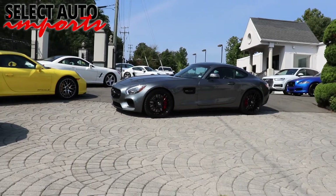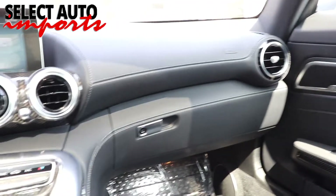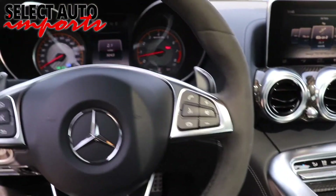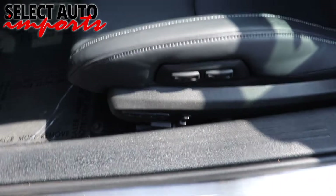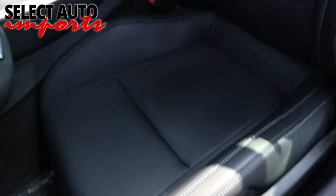Over 95 percent of our automobiles are in fact one-owner cars that have been traded in at new car dealerships all across the East Coast, and our large network of buyers handpicks the very finest vehicles just for us. Every automobile goes through a complete and comprehensive pre-purchase inspection by us.